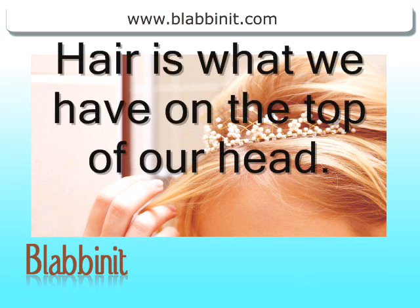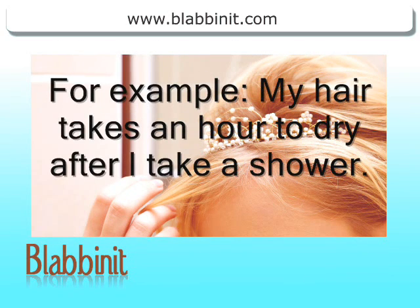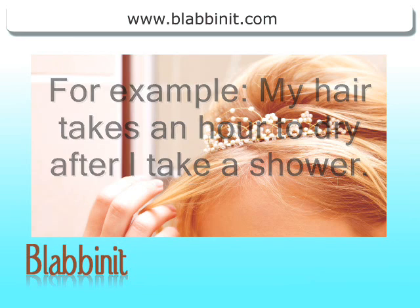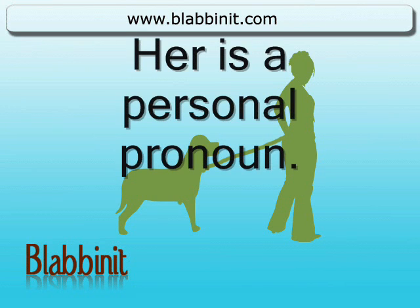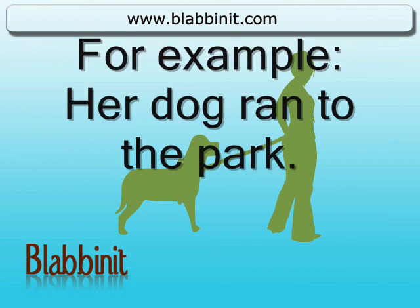Hair is what we have on the top of our head. For example, my hair takes an hour to dry after I take a shower. Her is a personal pronoun. For example, her dog ran to the park.